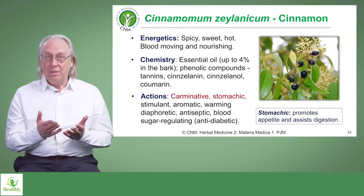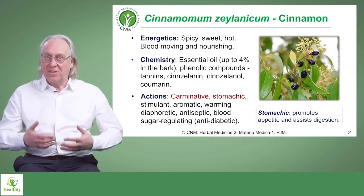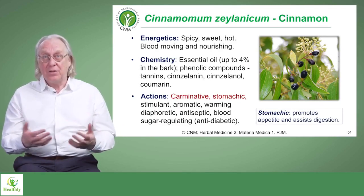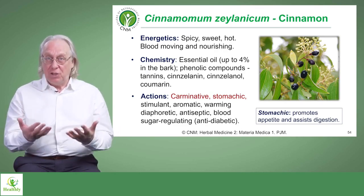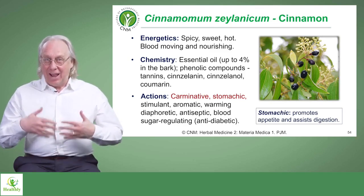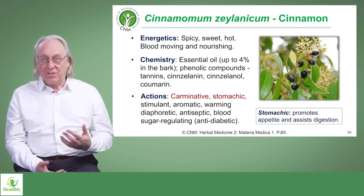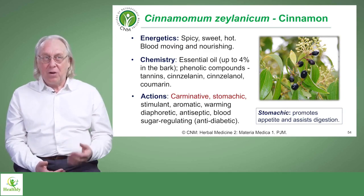Cinnamon is spicy, sweet, and hot, so it's considered to be a warming herb. It's a stimulating herb, particularly to both blood and digestion. It's also considered to be nourishing — we use it in food production — and that heat, that digestive enhancing heat, helps the flow of nourishment in the body. It has a very high essential oil content, up to 4% in the bark of the tree.